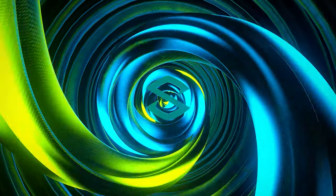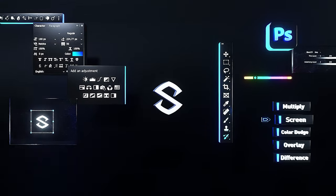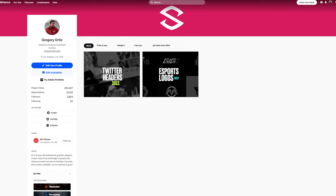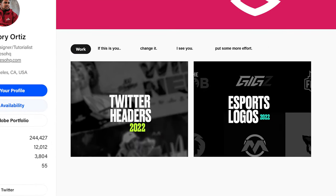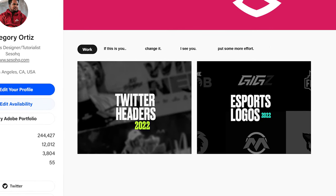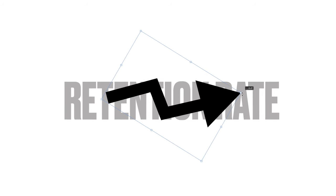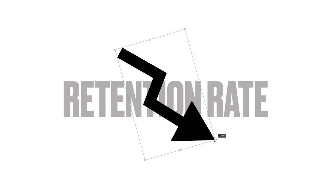The first tip for building a portfolio is having really engaging first impressions. For instance, let's say we jump on a Behance page and look at the thumbnails — and we notice the thumbnails have dark backgrounds with descriptive words that say 'Twitter header,' 'this revamp project,' and so on. It actually really hurts your retention rate, or how long someone stays on the page.